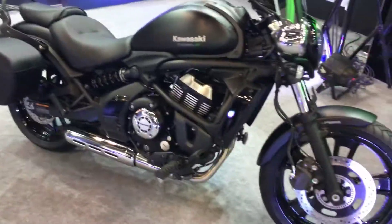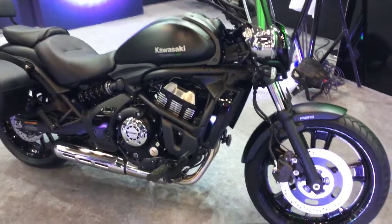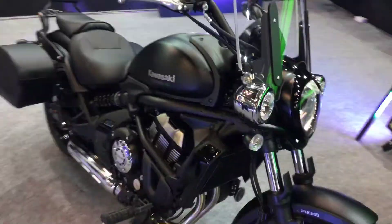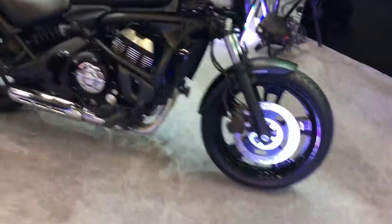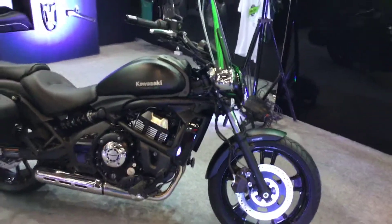Those are the things on offer. Thanks for tuning in, guys — this is a short impression of the Vulcan. We'll be riding it very shortly and will give you a full impression on our website. Like, share, and subscribe to this channel and stay tuned for more automotive content from the Auto Expo.